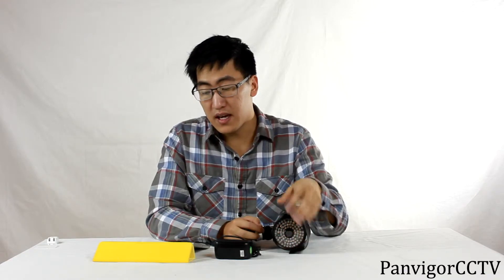The camera uses the latest 1/3 inch Sony CCD. It includes a 12mm lens that allows for the highest quality of picture resolution.